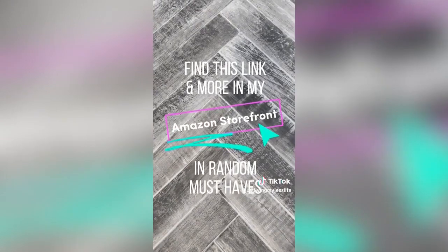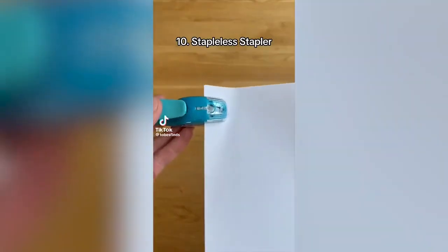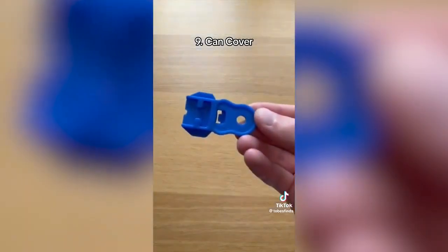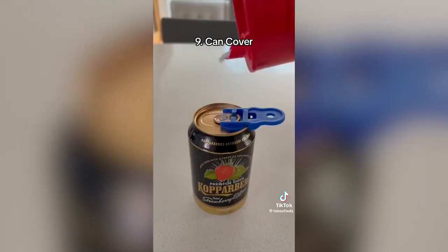Find this link and more in my Amazon storefront. This is a staple-less stapler, which connects up to 5 sheets together without using any staples. This is a can cover, which allows you to easily open your cans and protects them from bugs and unwanted substances.